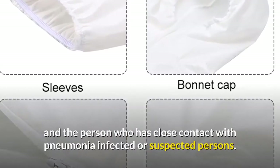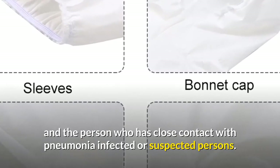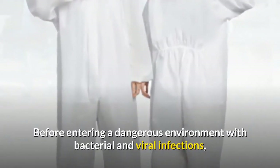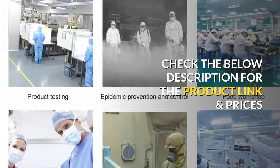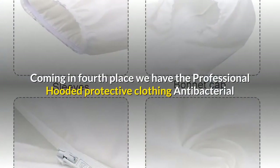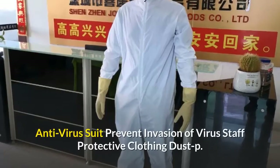This suit is a must for staff checking on the epidemic and persons who have close contact with pneumonia-infected or suspected persons. Before entering a dangerous environment with bacterial and viral infections, you must wear a full body one-piece hooded isolation suit. Check the below description for the product link and prices. Coming in fourth place, we have the Professional Hooded Protective Clothing Antibacterial Antivirus Suit.